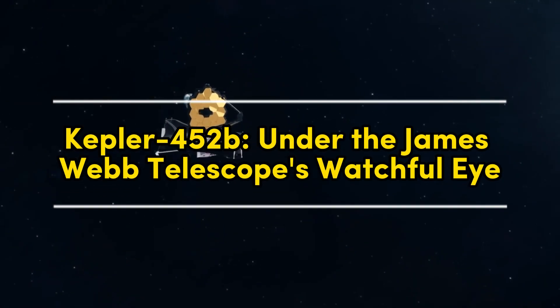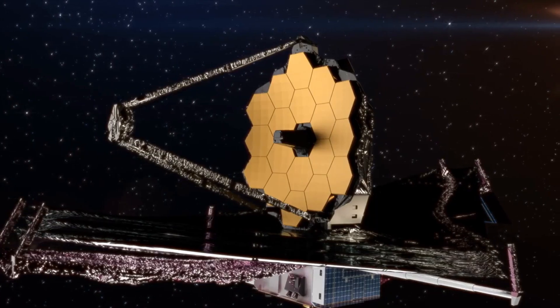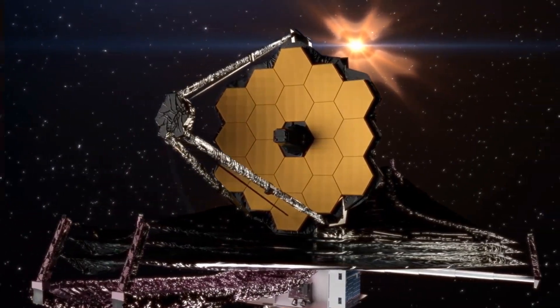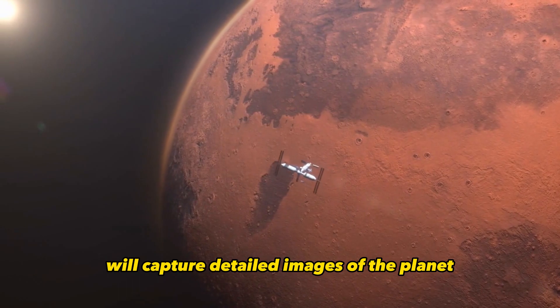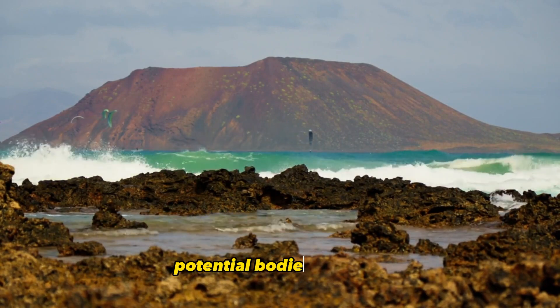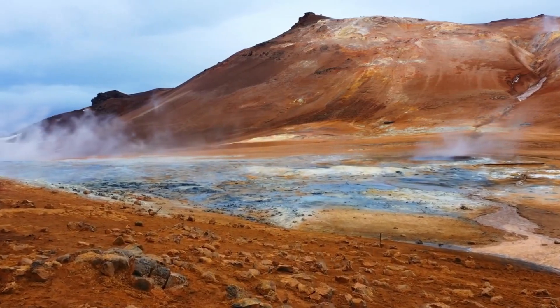Kepler-452b under the James Webb Telescope's watchful eye: the James Webb Telescope's observations will contribute to our understanding of the surface conditions on Kepler-452b. Through its near-infrared camera, the telescope will capture detailed images of the planet, allowing scientists to analyze its geological features such as mountains, valleys, and potential bodies of water. These observations will provide valuable insights into the planet's geological history and its potential for harboring liquid water — a key ingredient for life.